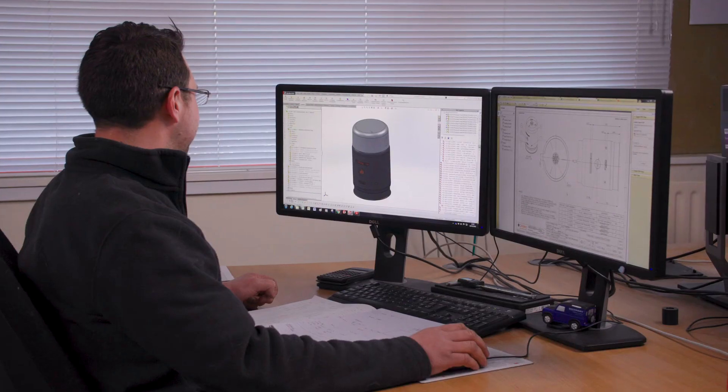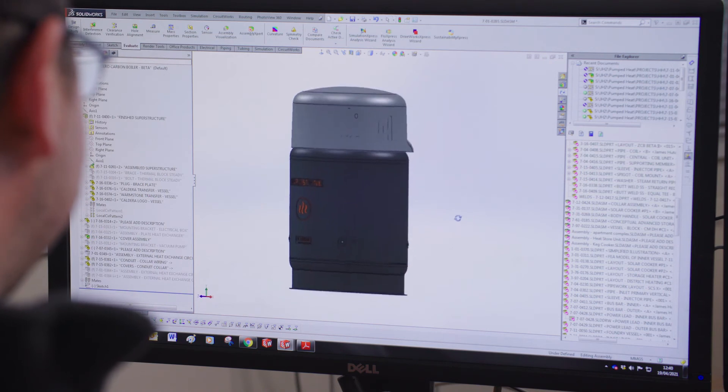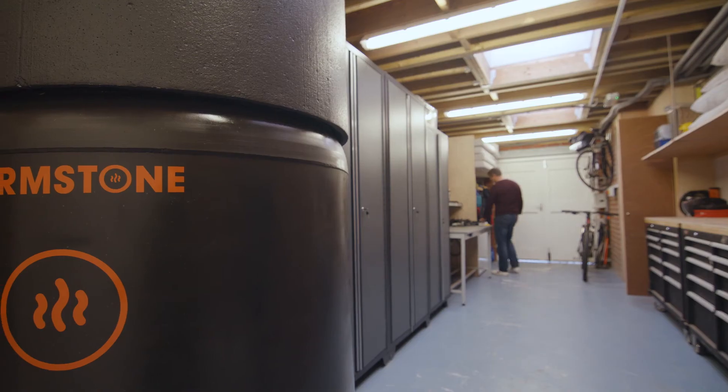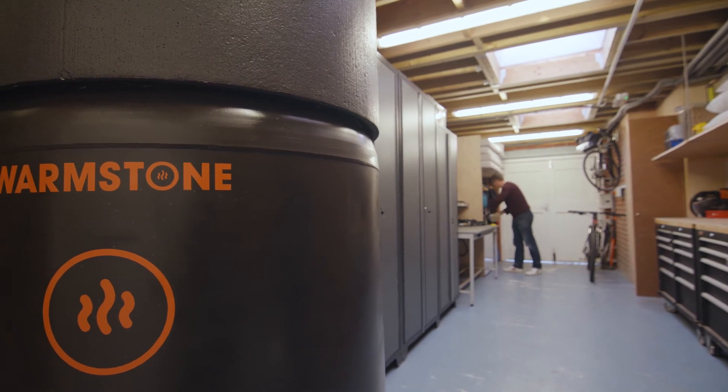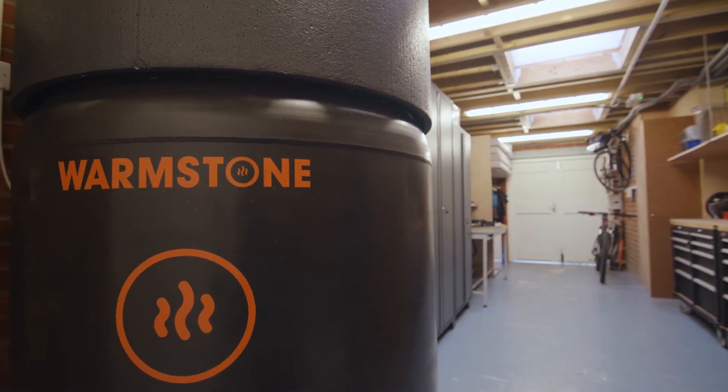We've had more than one and a half million pounds invested in our technology to date and are supported by the UK government and the Energy Systems Catapult. We spent the last two years adapting the technology for home heating and now we're ready to commercialise it with your support. I trust this technology so much that I installed the first ever Warmstone heat battery in my own family home. We're now raising money to install a series of units in trial homes this year prior to commercial rollout in 2022. This is your chance to join us and help change the way our homes are heated forever.